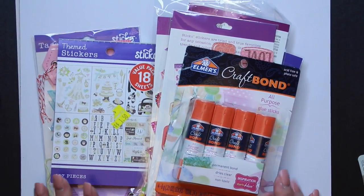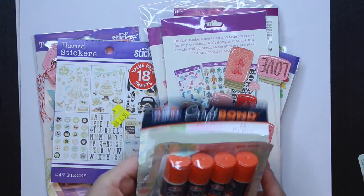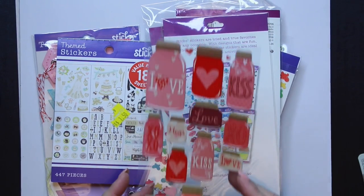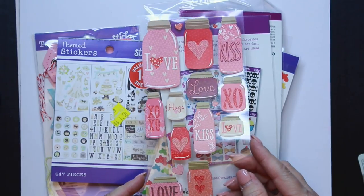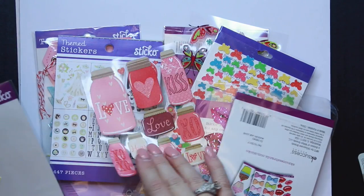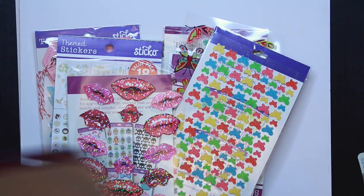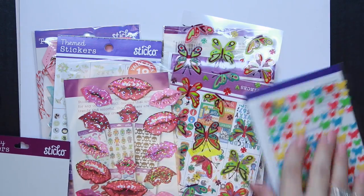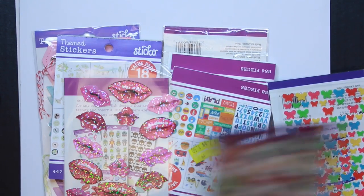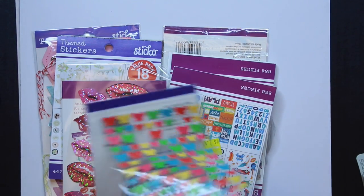Okay, these are the items I purchased from Walmart. I got some glue sticks because I guess everybody needs glue when you're doing planners. In the clearance section I found some little stickers — I think they were 50 cents — and some butterfly ones since I was looking for butterfly stickers. There's also a small pack of small butterflies. All of these were 50 cents.